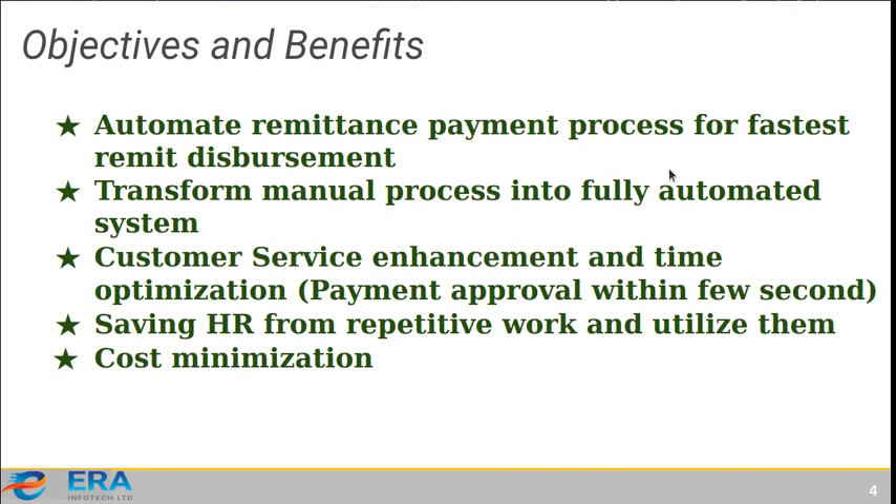The objectives and benefits of our system are: automating the remittance payment process for fastest disbursement, transforming the manual process into a fully automated system, enhancing customer satisfaction and optimizing their time. Employees are relieved from repetitive work and can be utilized for other tasks, and there is obvious cost minimization.